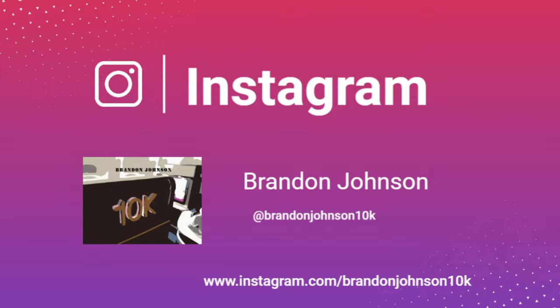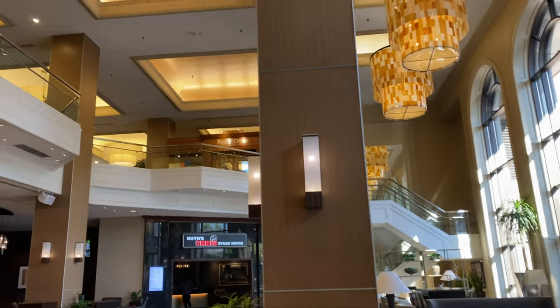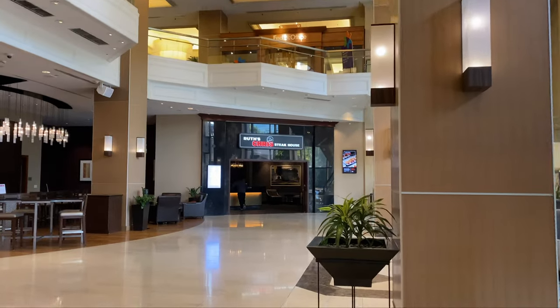So this is my first day at this Hyatt Regency. This is downtown, literally in front of the St. Louis Arch. Here's a look at the lobby when you come in.